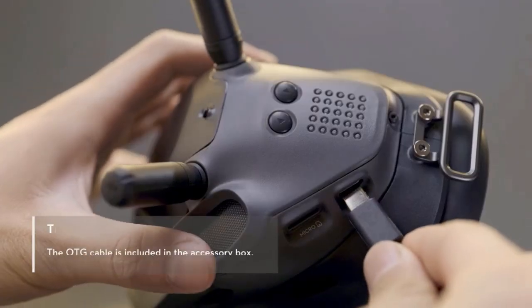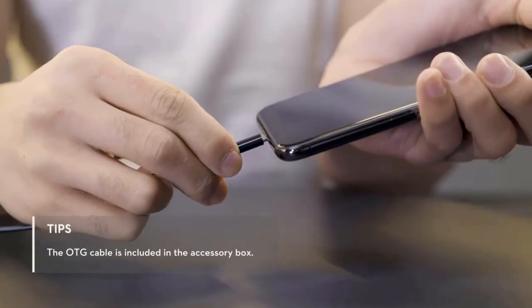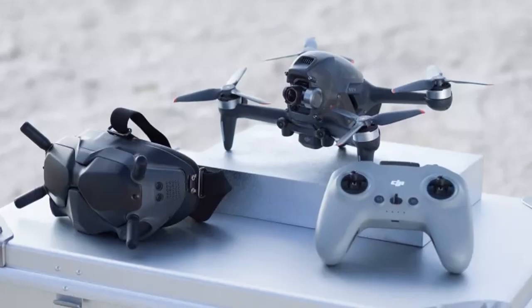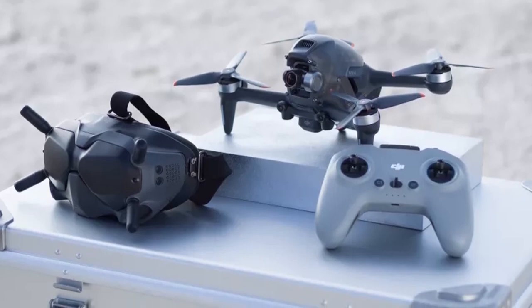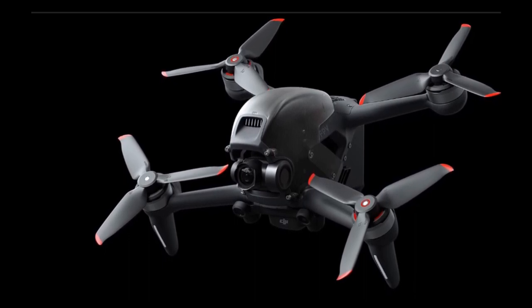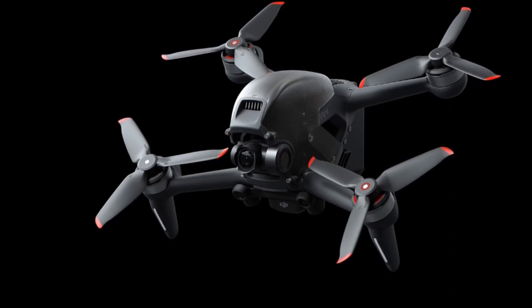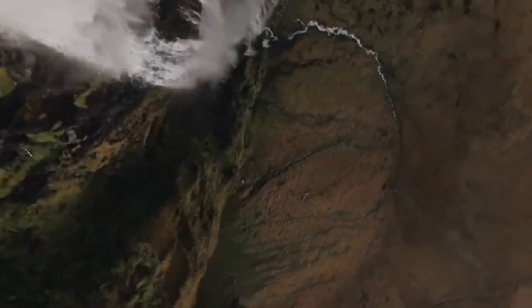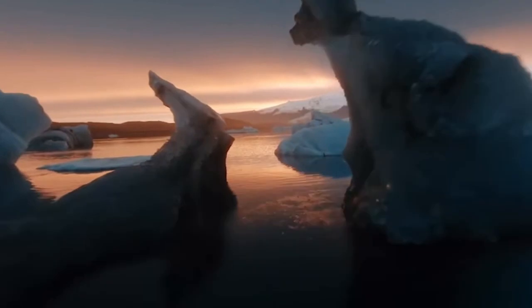While the DJI FPV comes pretty close to bringing the user-friendliness of the Mavic series to a new category of flying machine, it doesn't quite match their polish, convenience or value for money. It's certainly a neat consumer-level FPV drone that's easy to fly in normal mode and provides an accessible entry point for beginners. More experienced FPV pilots will also appreciate the ability to flex their skills and capture high-quality footage in manual mode. The DJI FPV is mainly aimed at shooting immersive FPV 4K video, and while there is the ability to shoot still images at a basic level, you certainly shouldn't buy this drone for that reason.